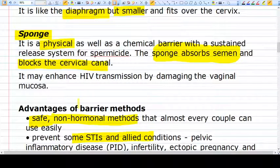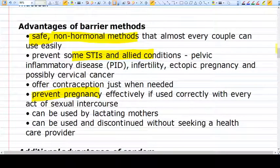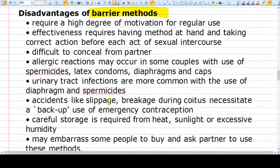Now let's talk about the advantages, especially of condoms. Condoms can prevent STIs including HIV/AIDS. They can also prevent pelvic inflammatory disease and ectopic pregnancy. They can be used by anyone because nothing is done to the body — it is just outside the body. It can be used by lactating mothers also. It is an over-the-counter item, meaning we don't need a prescription.